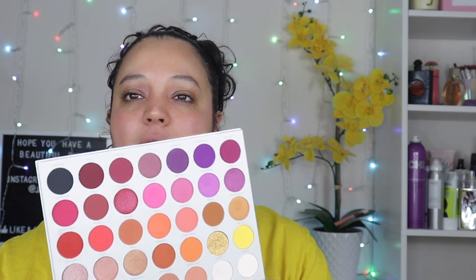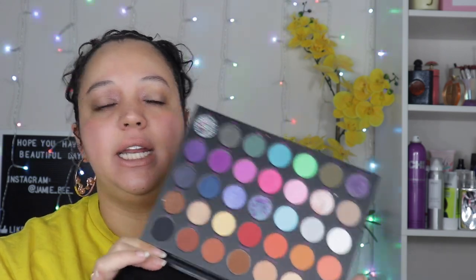Then I have the Jaclyn Hill palette and the Jaclyn Hill Volume 2 palette. I think I liked the first one better — packaging and all. I loved the shades and I used it all the time back then. I'll still dabble in it here and there because it has some pretty good mattes, though the shimmers were not great. The second one was more my vibe color-story-wise, but the formula was definitely different — the mattes were more pigmented, but noticeably different.